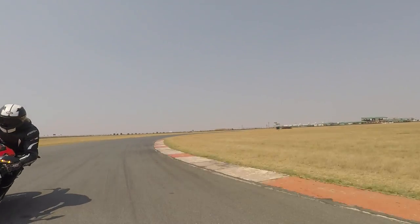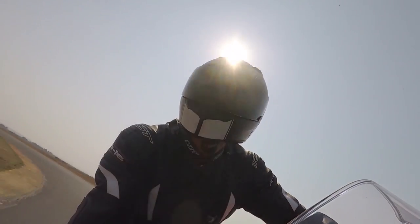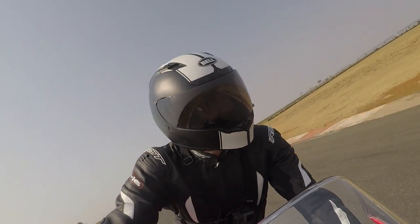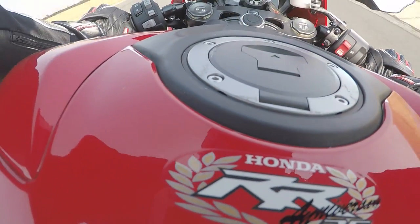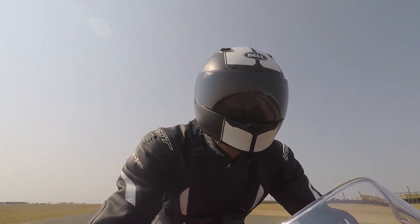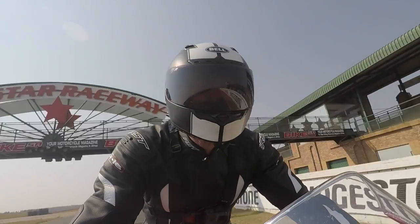The GSX-R feels raw, like it wants to kick your head in. The ZX-10 feels big and stable. But the Fireblade, for all its lightness and size, also feels stable and steady. It makes you feel like a superbike hero.